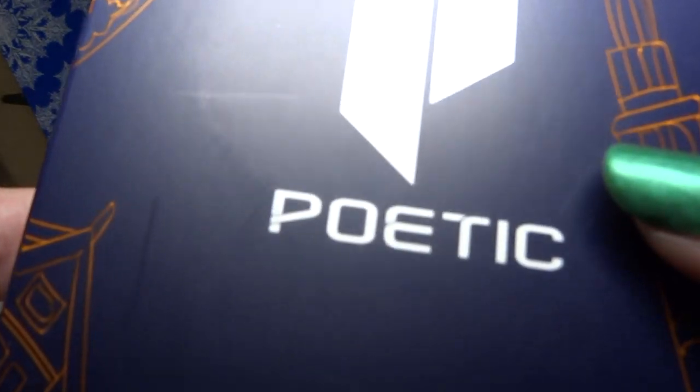Here's the second birthday thing. It is a Poetic Phone Case — this is just the box. I will show you the phone case in a minute.